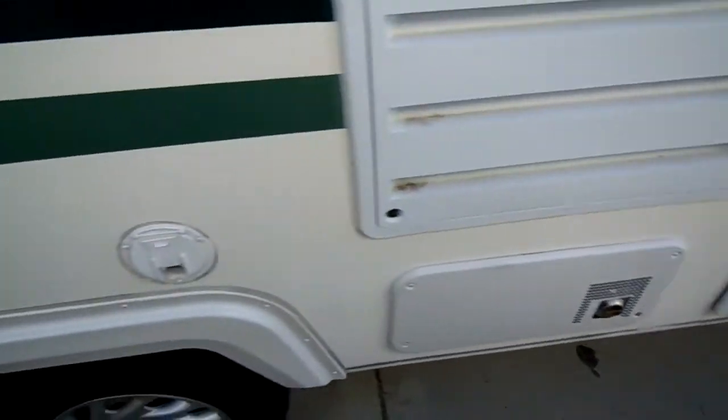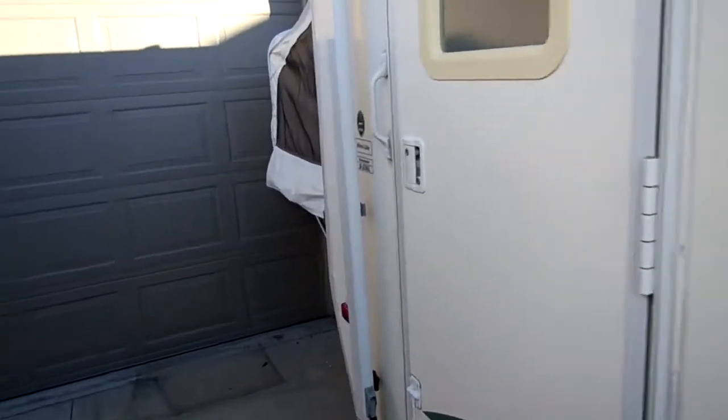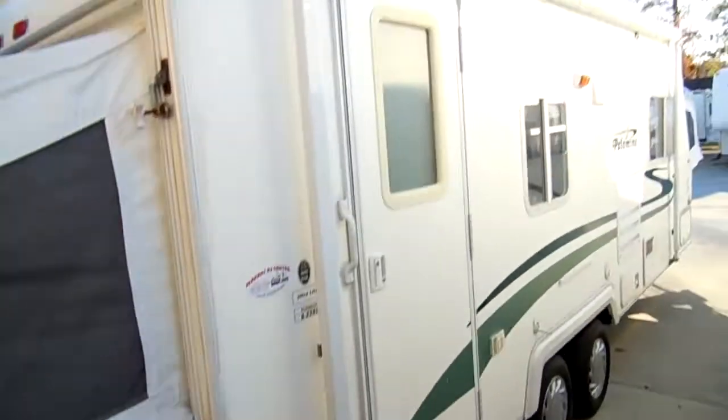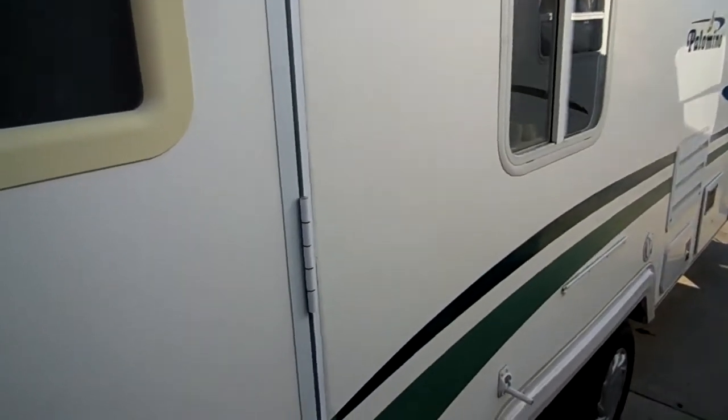DSI furnace. I mean, this has got everything you could want — 23 SL. Canvases look great. Exterior looks great. Let's take a look inside this Ultralight hybrid.